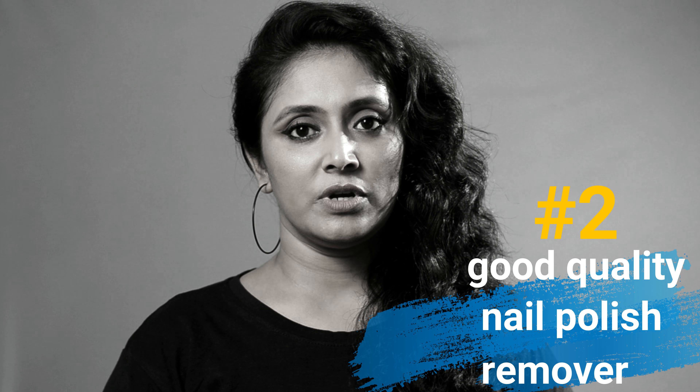Tip number 2: Use a good quality nail polish remover, and keep in mind that it contains vitamin E, because vitamin E is good for your nails.